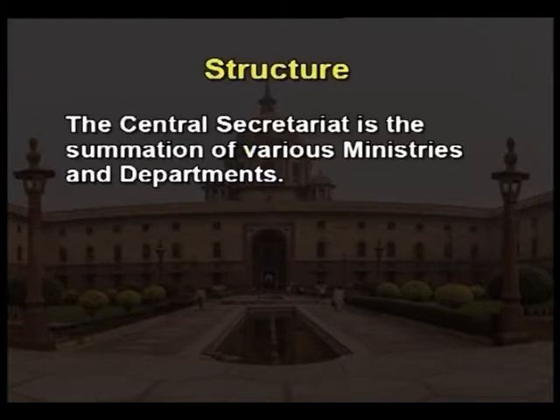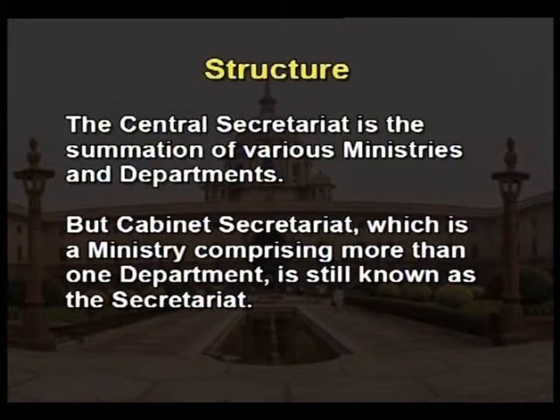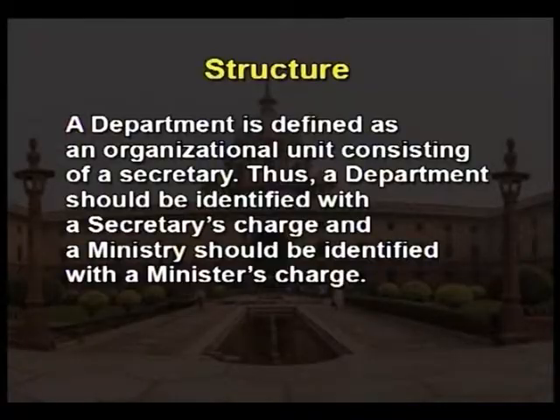Structure. The Central Secretariat is the sum total of various ministries and departments. But the cabinet secretariat, which is a ministry comprising more than one department, is still known as the secretariat. In a ministry, the ultimate charge is allotted to a minister, which may include one or more departments. Each department is under the charge of one secretary. Many large ministries like agriculture, defense, education, external affairs, finance, home, etc., have more than one department. A department is defined as an organizational unit consisting of a secretary. Thus, a department should be identified with a secretary's charge and a ministry should be identified with a minister's charge.